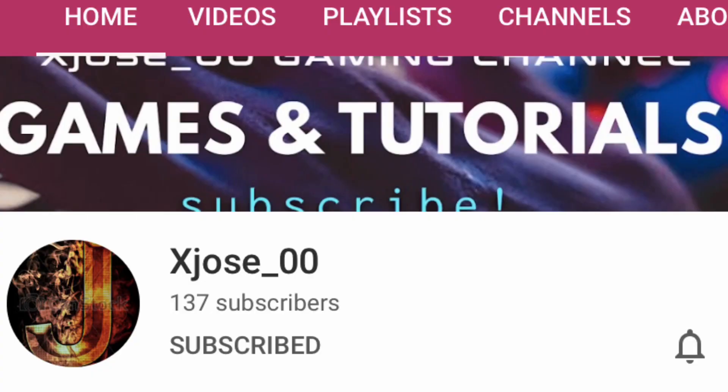Before we dive into today's video, I want everyone to go subscribe to this guy right here. He helped me out with making a green screen kind of video for my intro. I will put the link to his account in the description. Thank you so much.